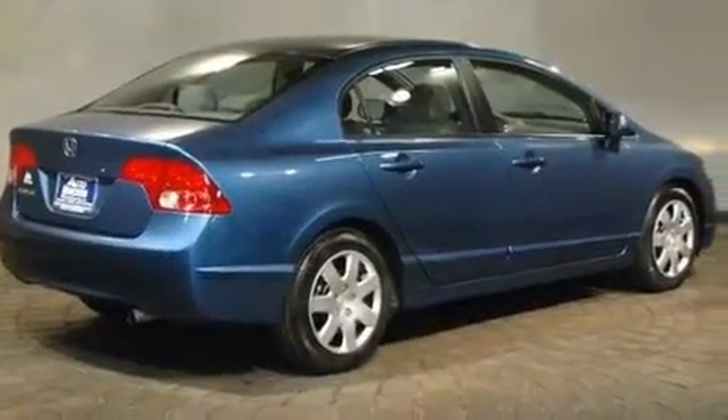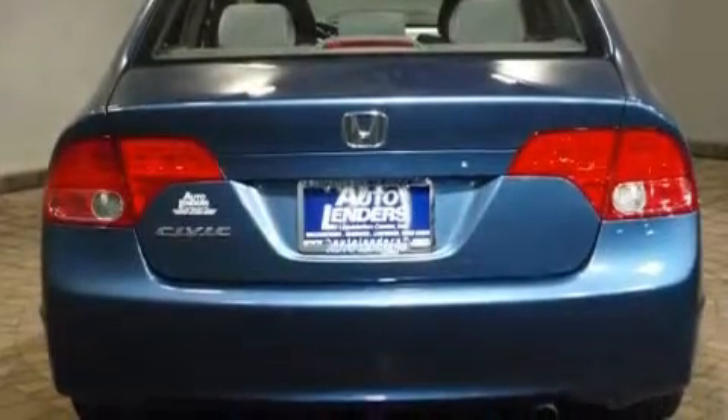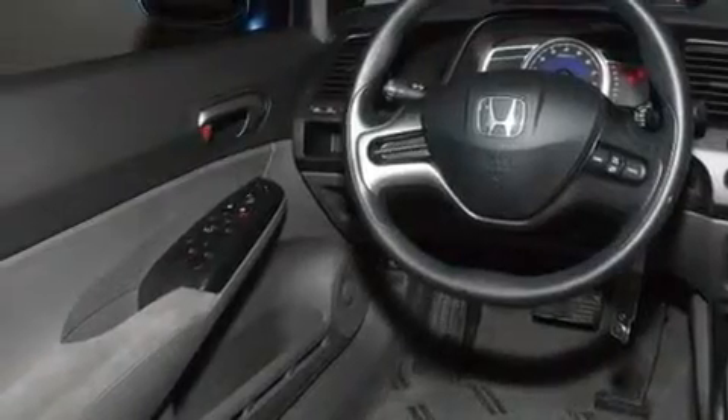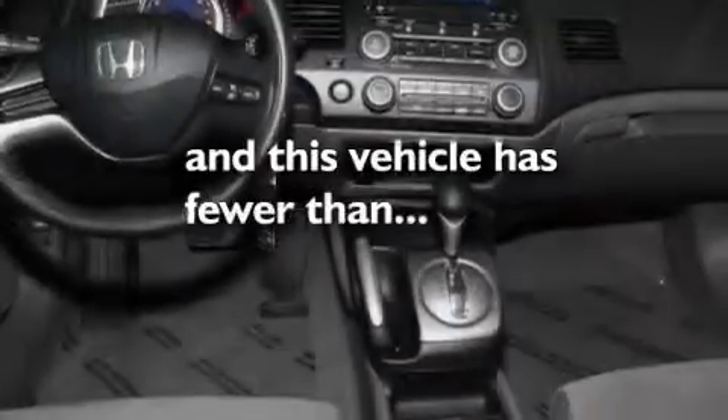Its top features include air conditioning, cruise control, an auto-dimming rear-view mirror, a CD player, a multi-link rear suspension, an electronic throttle, a passenger-side vanity mirror, a low-tire pressure indicator, a keyless entry system, and this vehicle has less than 28,000 miles.